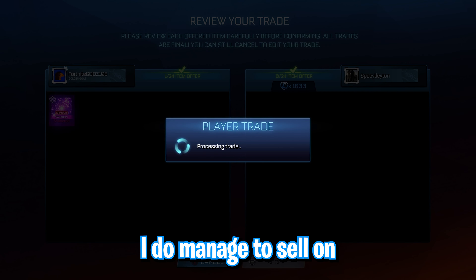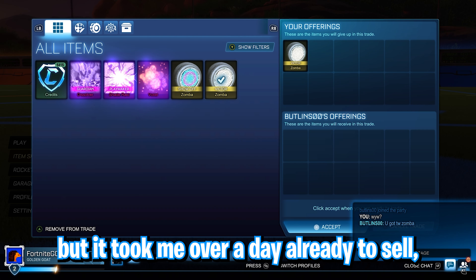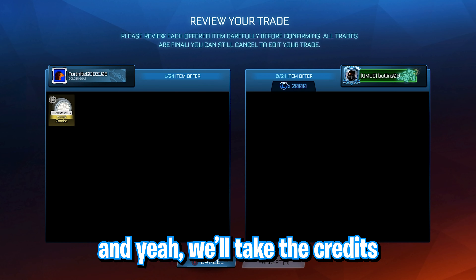I do manage to sell on the Crimson Shattered at 100 credits below the minimum value — a little bit of a quick sell — but it took me over a day already to sell. So I'm not looking to spend any more time struggling to sell the item. I'll just get it straight out of the inventory and take the credits.